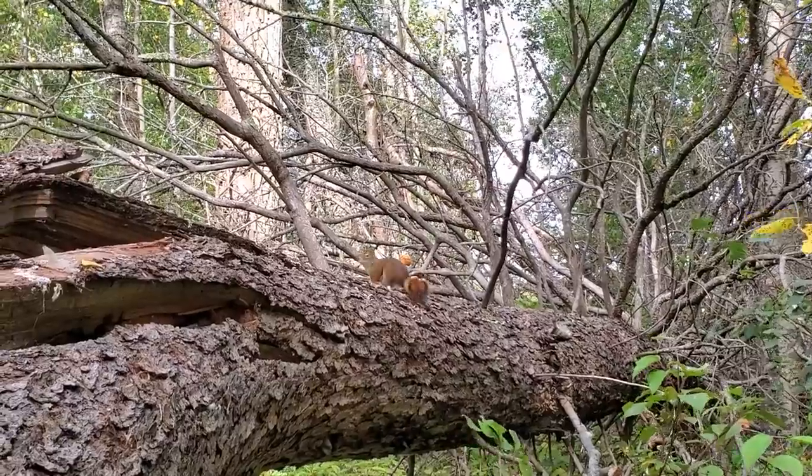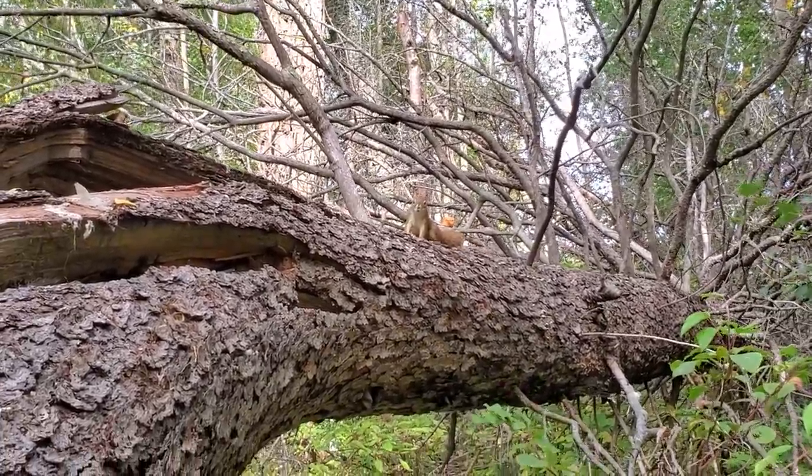Hedgehogs grow in similar habitat to chanterelle mushrooms and from the top they do superficially look like chanterelles. So if you're looking for hedgehog mushrooms, go to semi-open areas covered in leaf litter, sometimes pine needles, and see if you can find one. They fruit later in the fall, but make sure you get there before the squirrels, because they like to eat them too.